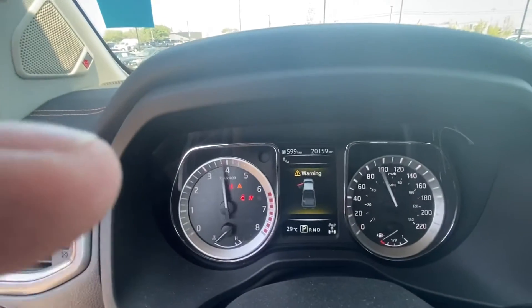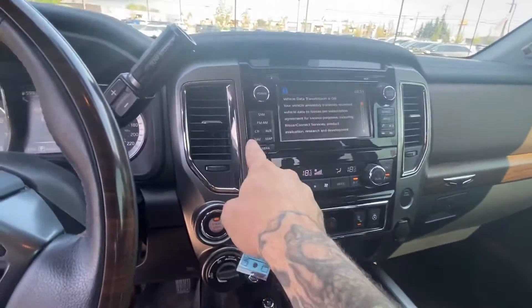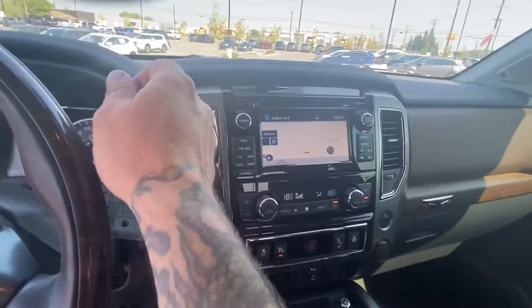Just wanted to show you the best part — it only has 20,000 kilometers on it, with it being a 2017. Of course you've got your navigation right here, which is super nice.